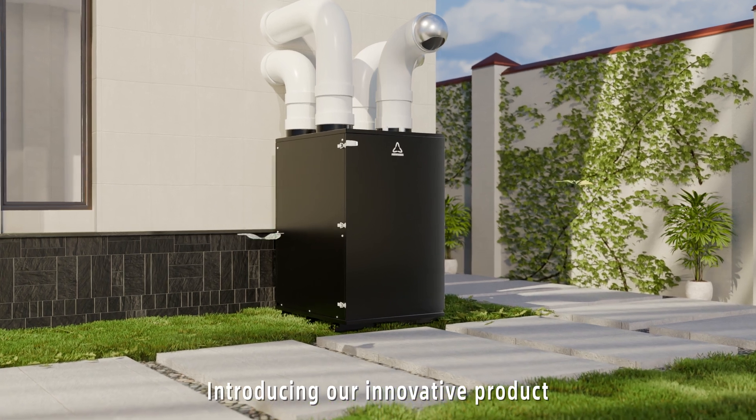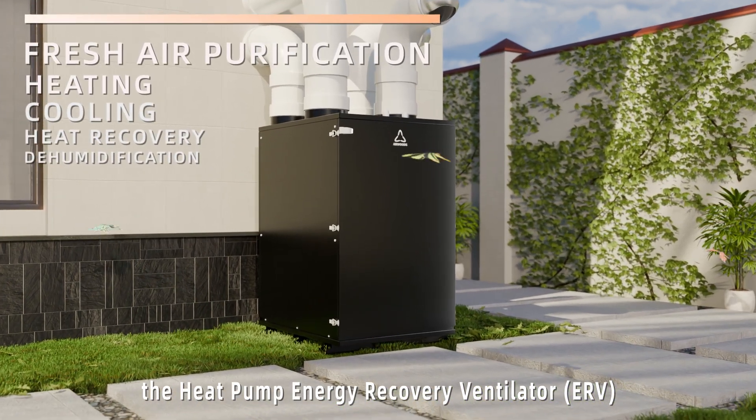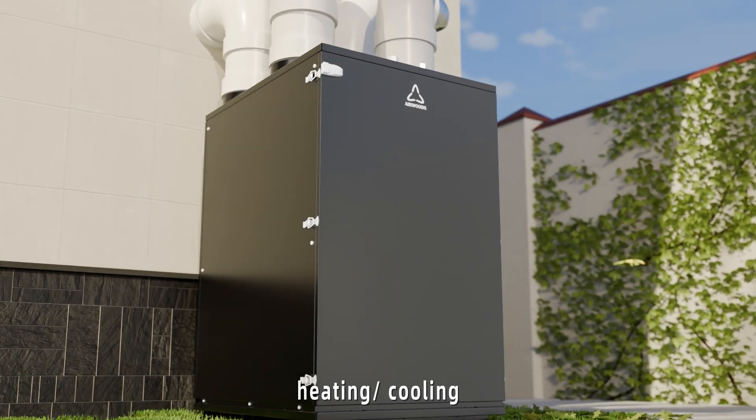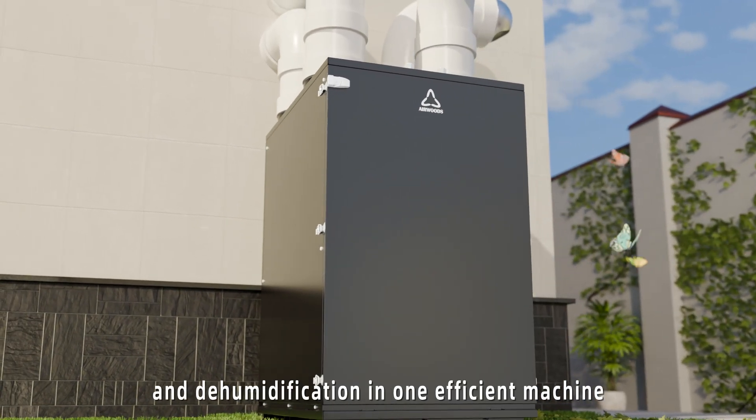Introducing our innovative product, the Heat Pump Energy Recovery Ventilator (ERV), which combines fresh air purification, heating, cooling, heat recovery, and dehumidification in one efficient machine.